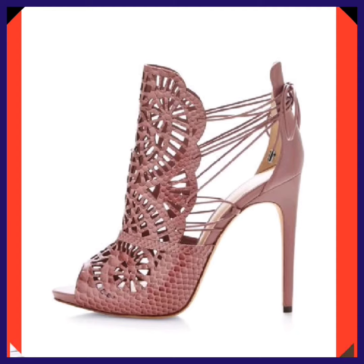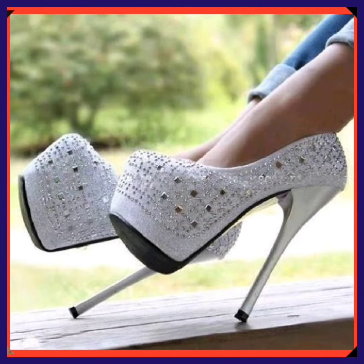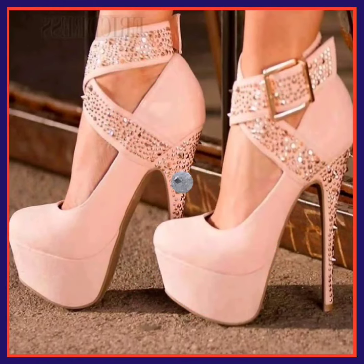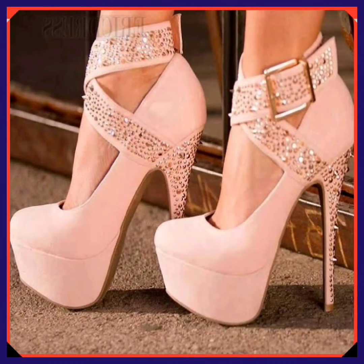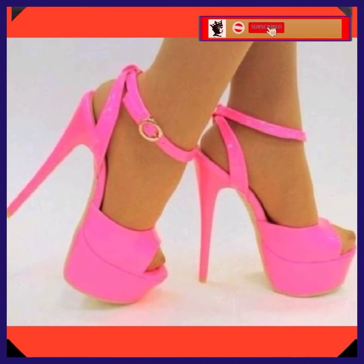These are the type of heels that go with every kind of outfit — whether it's Western or traditional, they look really beautiful with both. They enhance your personality, make your outfit more pretty and more beautiful.